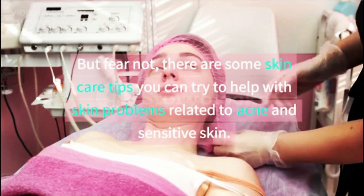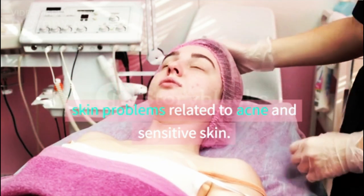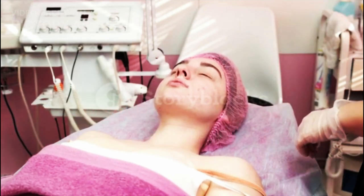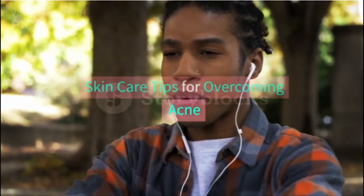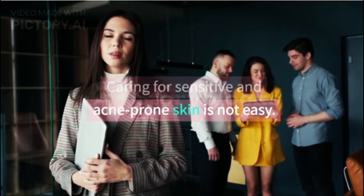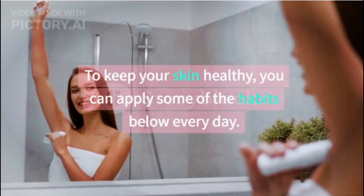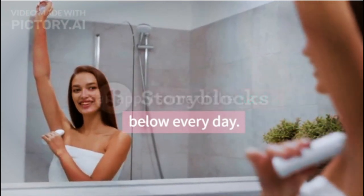But fear not — there are some skin care tips you can try to help with skin problems related to acne and sensitive skin. Caring for sensitive and acne-prone skin is not easy, but to keep your skin healthy, you can apply some of the habits below every day.